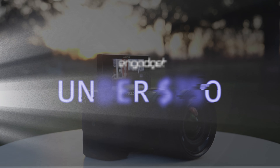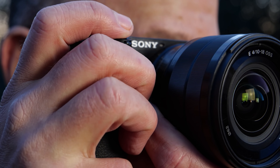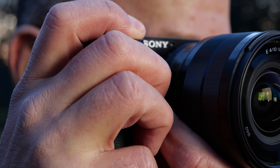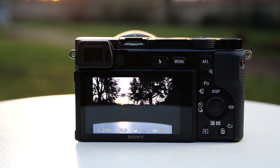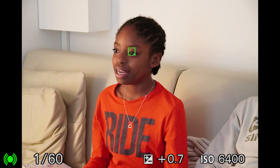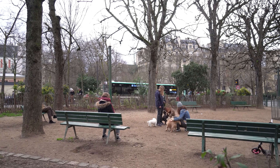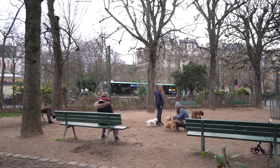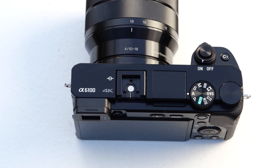Now that you know what to look for, let's jump into our top camera picks for 2021. I'd consider any camera under $750 a budget model. At the top end of that scale is Sony's Alpha A6100, one of my favorite APS-C cameras from 2020. For $750, it offers the best autofocus in its class while delivering good low-light performance and sharp 4K video. It even offers a flip-up screen for vloggers. The downsides are bad rolling shutter and a low-resolution EVF.